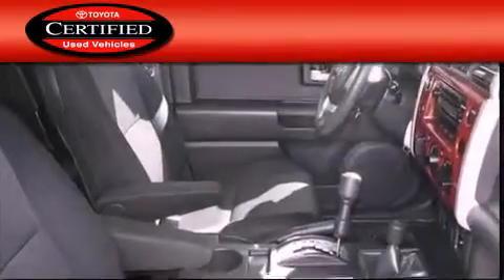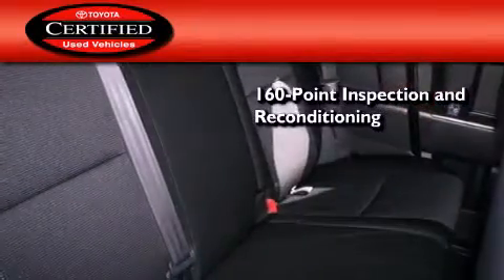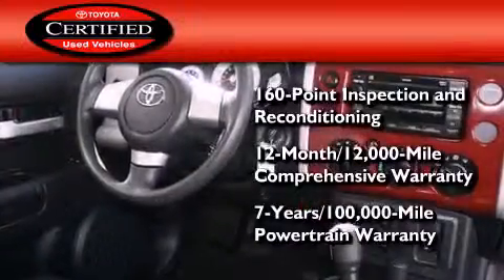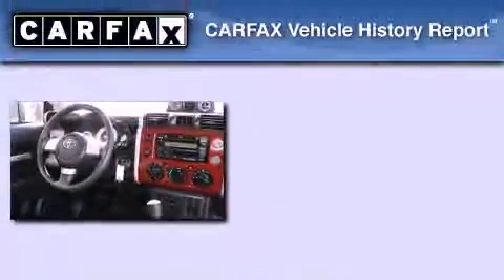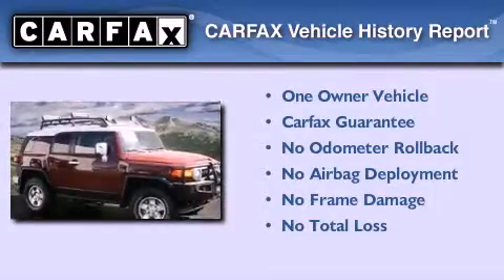Toyota's certification includes a 160-point inspection and an extensive reconditioning process, plus a three-month, 3,000-mile comprehensive warranty, and a seven-year, 100,000-mile powertrain warranty. This SUV has had only one owner, and it qualifies for the Carfax buy-back guarantee.